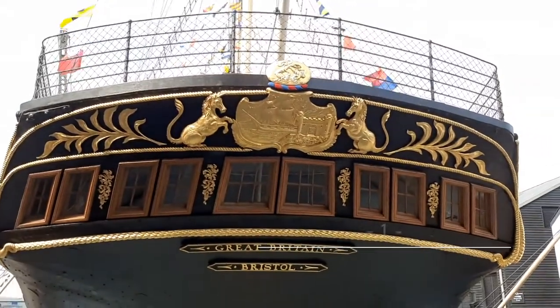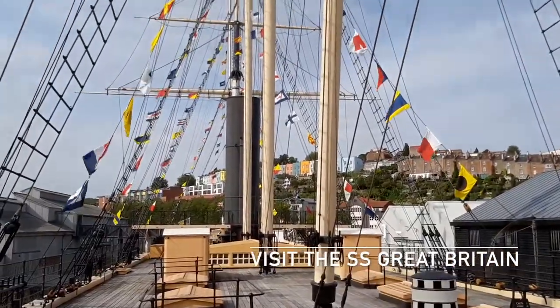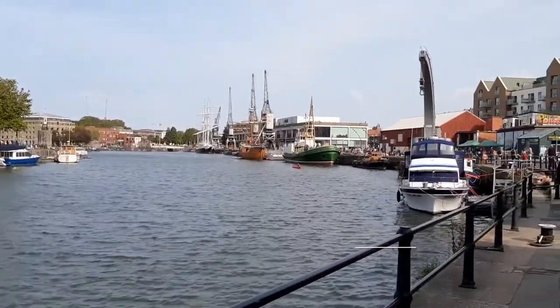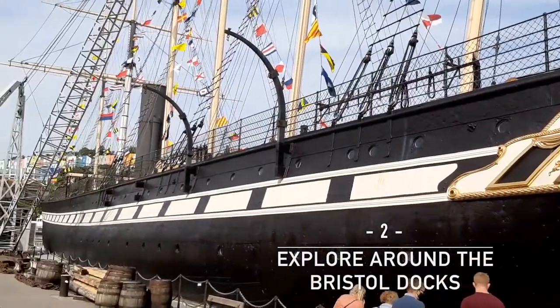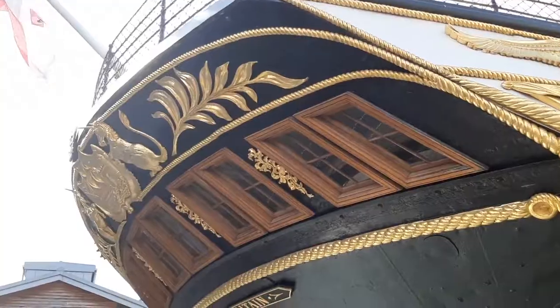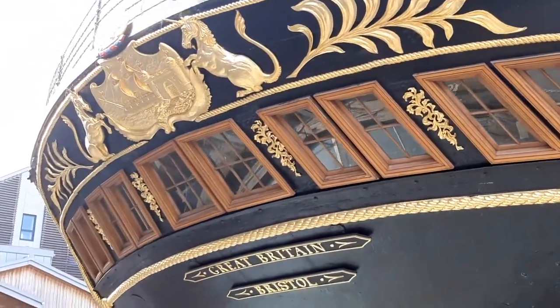My first thing to do would be something that caught my eye straight away: the SS Great Britain. This is a really famous ship located right in the middle of the Bristol docks. I would recommend a walk around the docks anyway — they're definitely my favourite part of Bristol, just full of so many things to do. But this ship looks absolutely spectacular and is an amazing feat of engineering, with a very interesting history that makes it a must-visit when in Bristol.